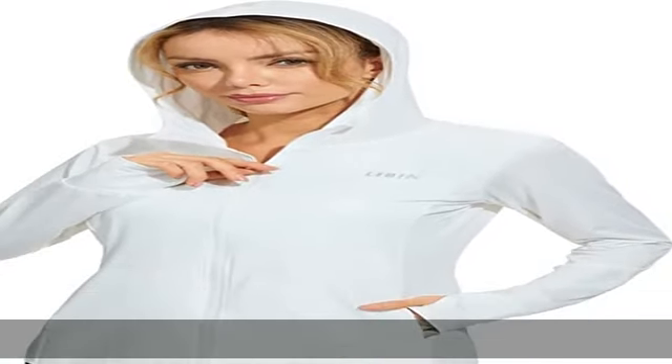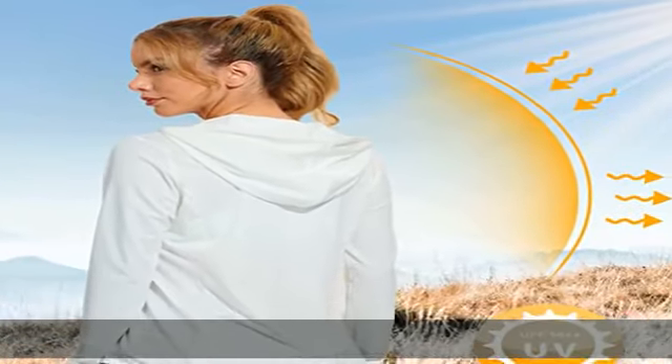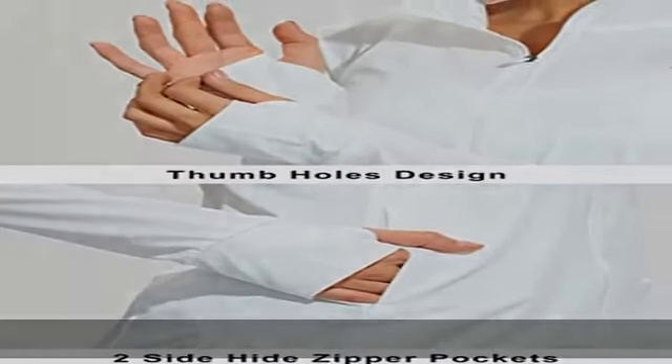Two side hidden zipper pockets and two inner deep pockets to keep your personal belongings safe. No tag collar reduces chafing and increases comfort. This full zip hoodie jacket comes in a sleek and fitted design that makes it functional yet stylish.